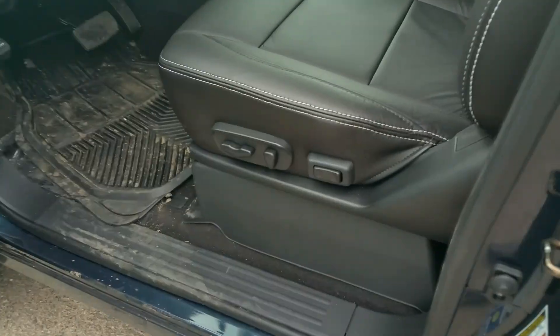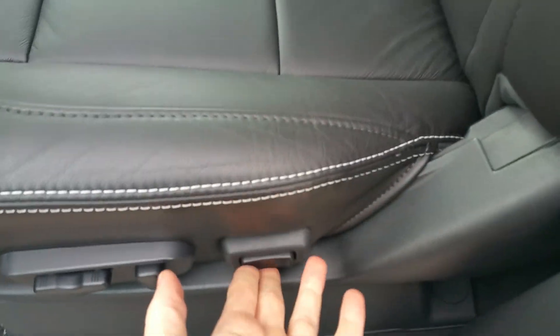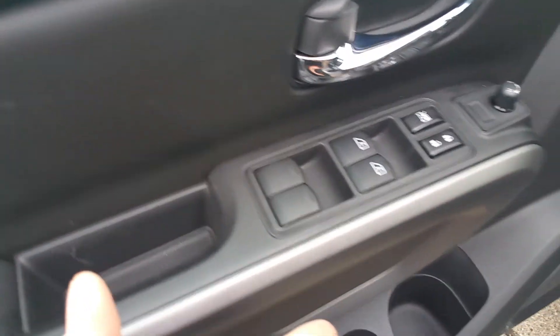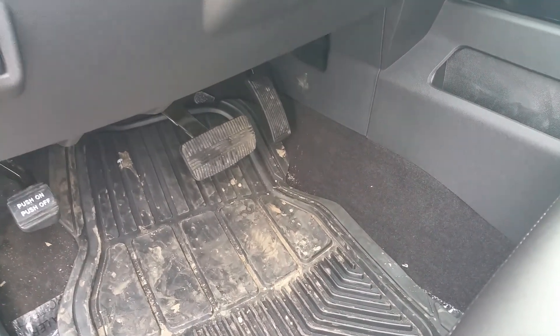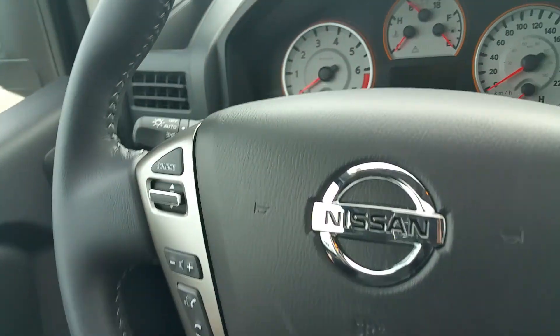Up front here, power driver's seat including lumbar support for your lower back — great on those long trips. Power windows, locks, and mirrors. We have the memory settings, which control your seat, your adjustable pedals — you can move them closer or further away depending on how you like to sit — and it'll control your mirrors. All you have to do is hit unlock and then you're set.